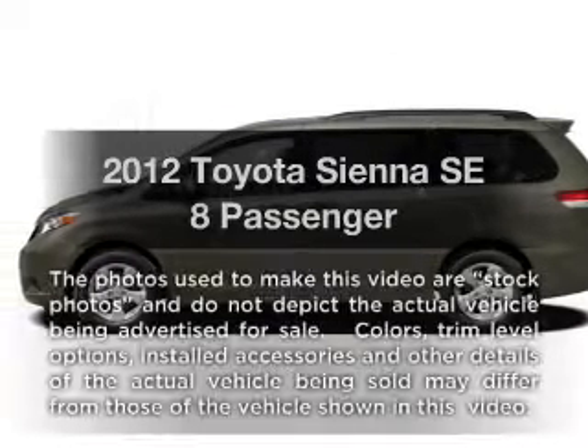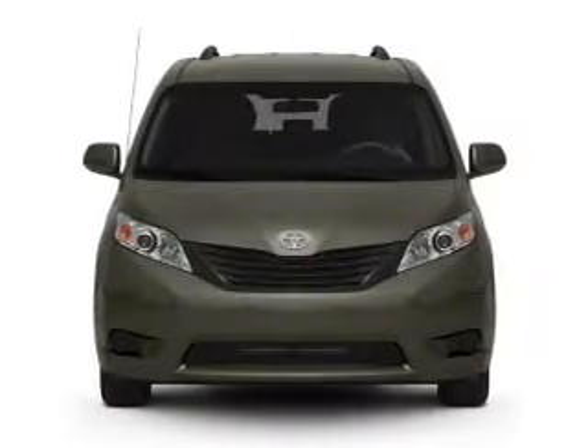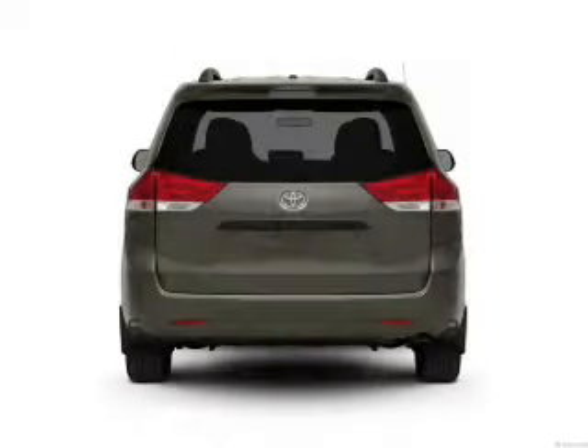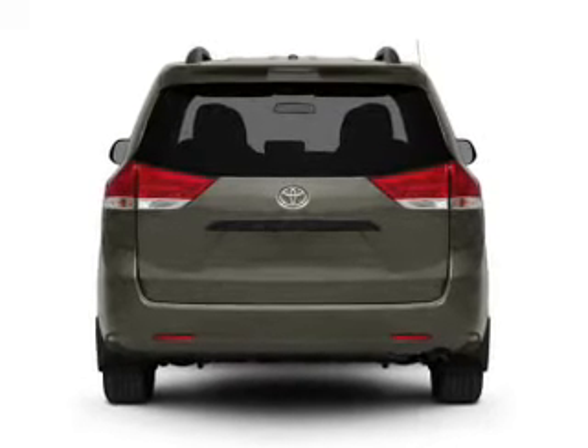Get noticed in this 2012 Toyota Sienna. This is the set of wheels you've been looking for. With a solid 6-cylinder engine that responds smoothly to its 6-speed automatic transmission. Anti-lock brakes help you bring your vehicle to a safe stop.